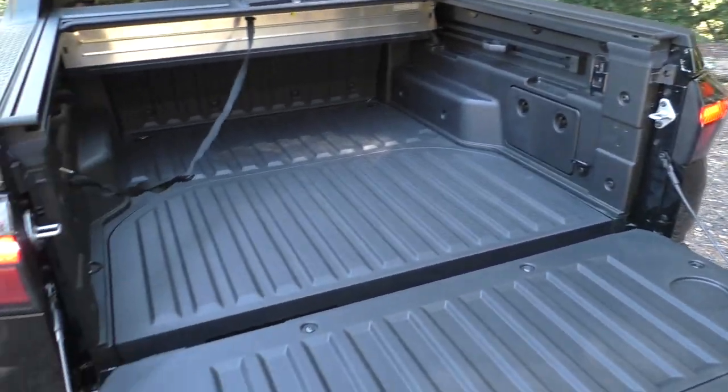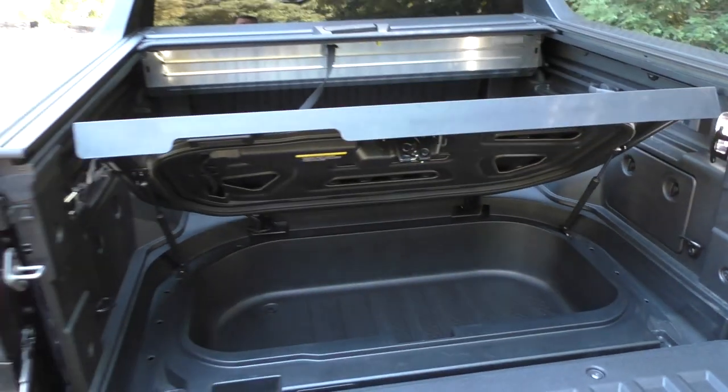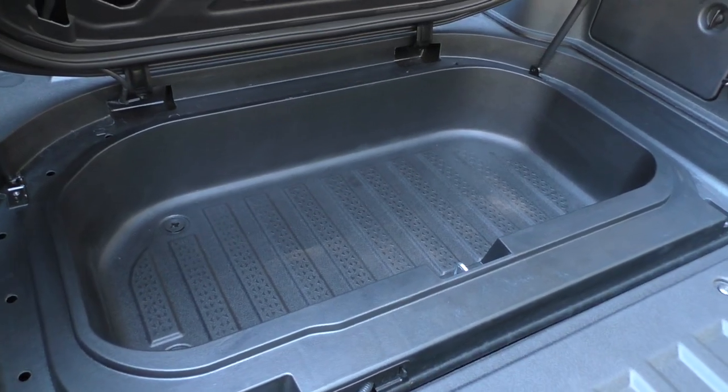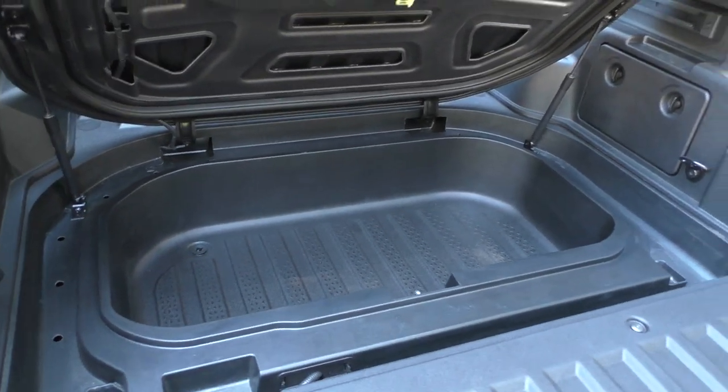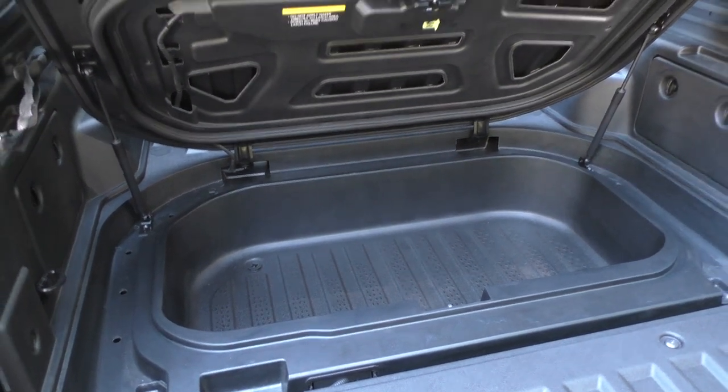Like the Honda Ridgeline, this has a trunk. You open it up — it's damped. Now this certainly isn't as deep as a Ridgeline's, but you can fit two medium-sized backpacks in there.